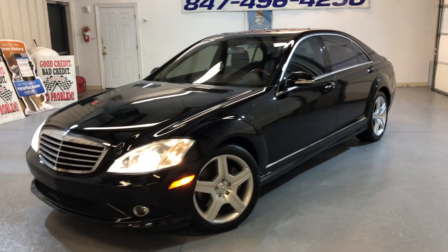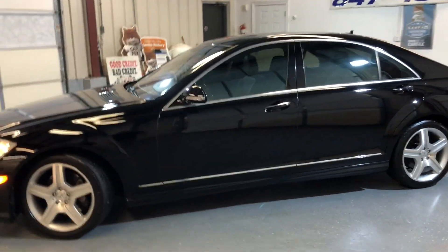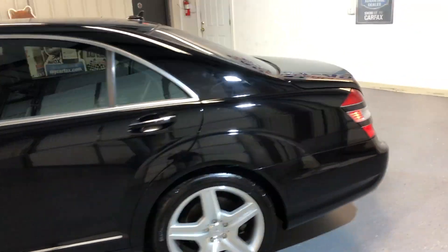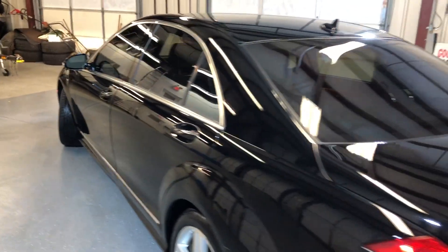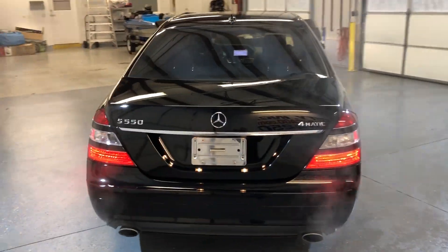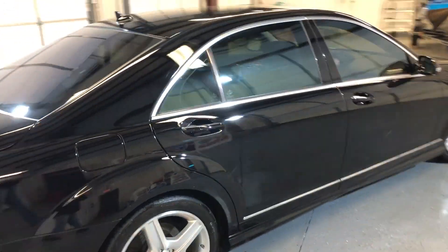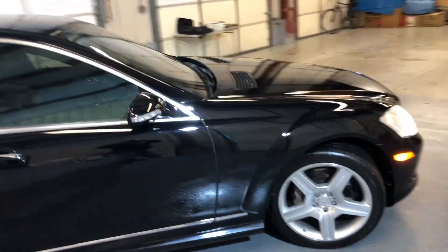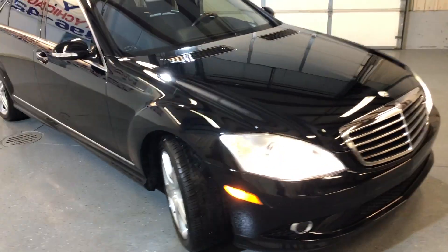2009 Mercedes S550 4Matic all-wheel drive, clean Carfax report, no accidents, one previous owner. This is a Tesla trade-in — looks beautiful, all-wheel drive, body looks great. No damages, no scratches — looks real nice with alloy AMG wheels.